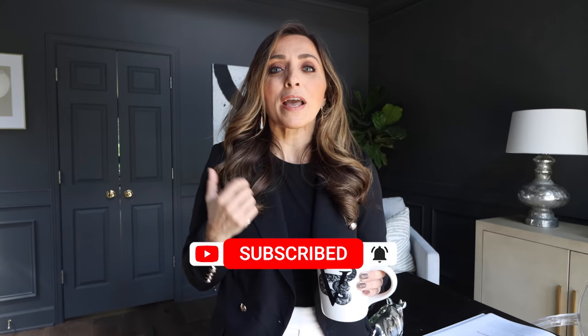If that sounds like something that you're excited about, make sure you hit subscribe, give the video a thumbs up and leave us a comment and let us know that you want more luxurious interior styling tips and hacks in the future. So without further ado, let's jump in.